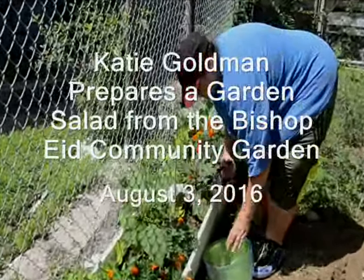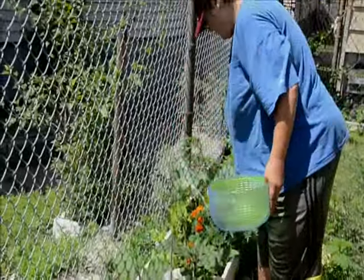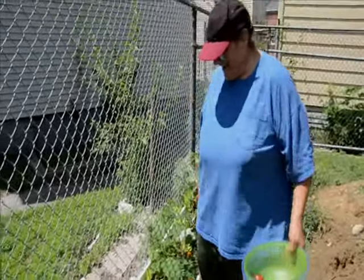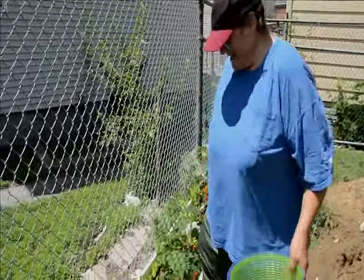This is called lamb's quarters, and it's just a weed, and you can eat it. And I eat it all the time. This is purslane — it's called purslane — and you can eat that too.